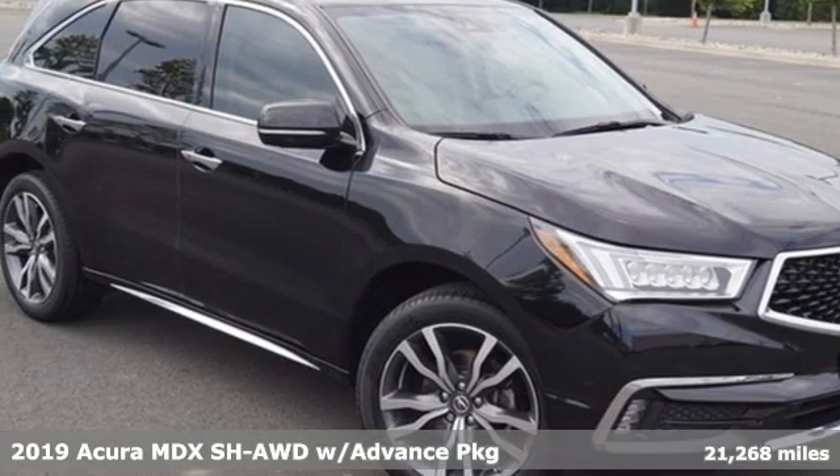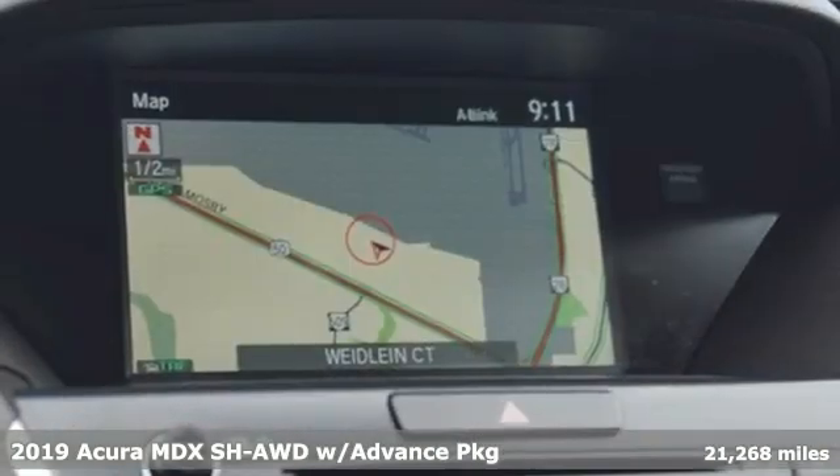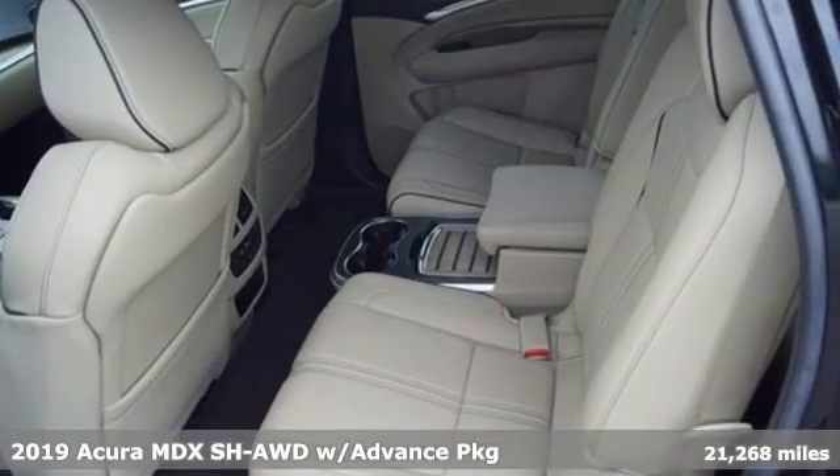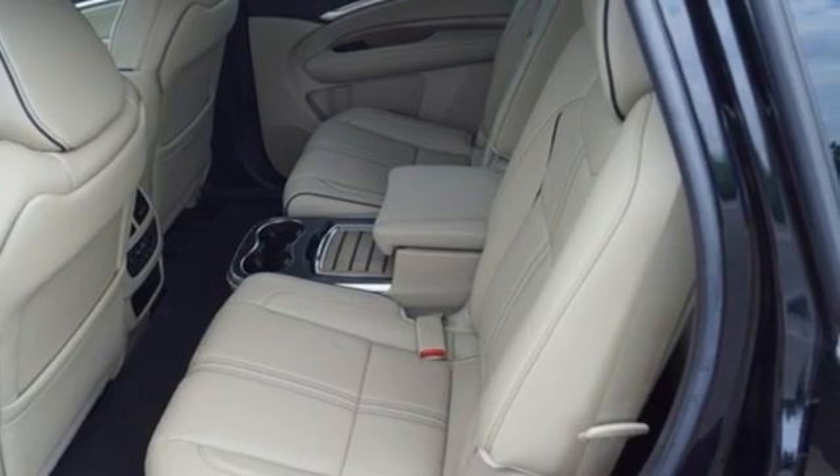Here's a 2019 Acura MDX. It breaks all the rules. It checks all the boxes. It defines Acura precision crafted performance. And it comes with all the amenities you need.